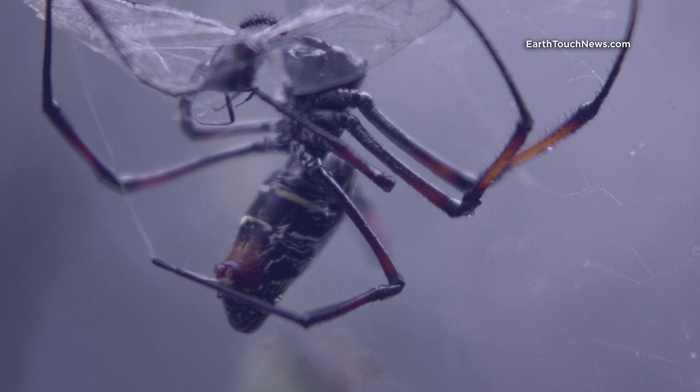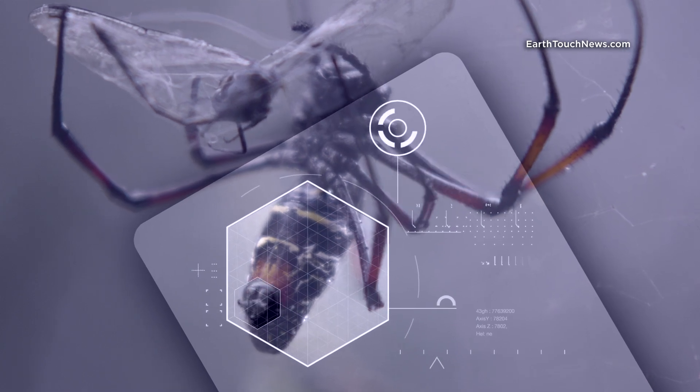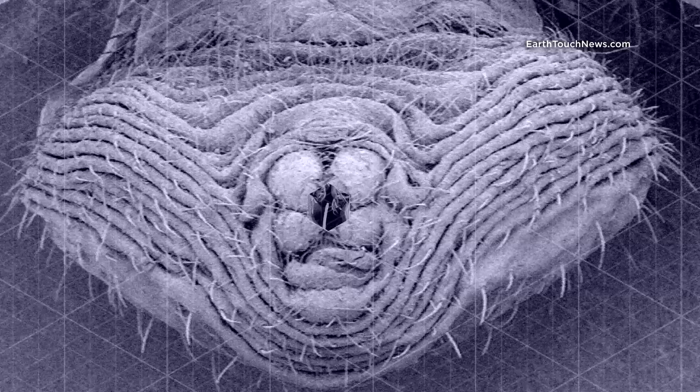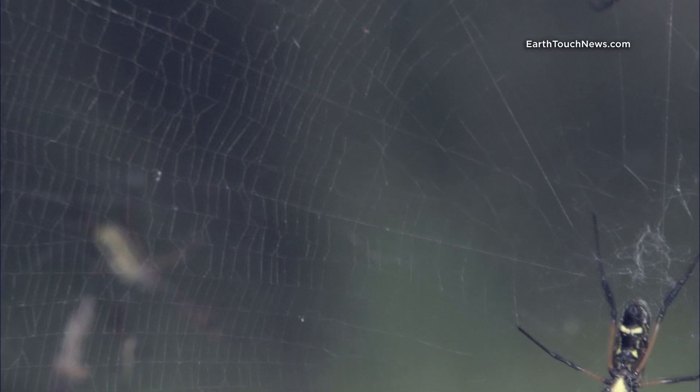Spider silk is created in the female's abdomen. The silky solution, which is pure protein made of amino acids, is pushed along ducts into the spigots of the spider's spinnerets. Each spigot has valves that can wind the silk into the desired thickness, length, and even intensity of golden color.